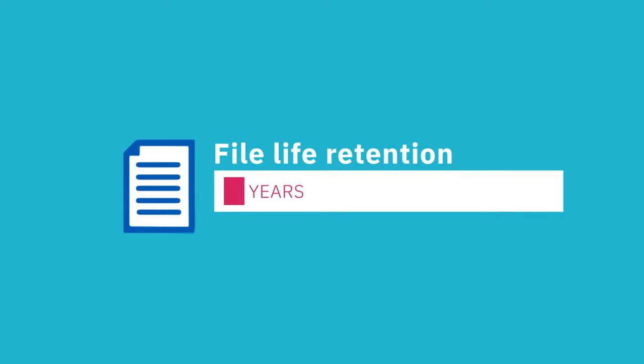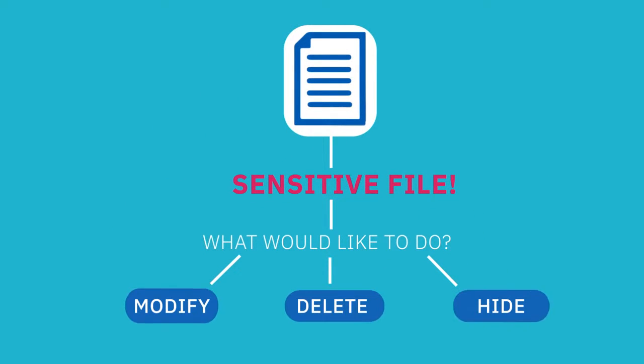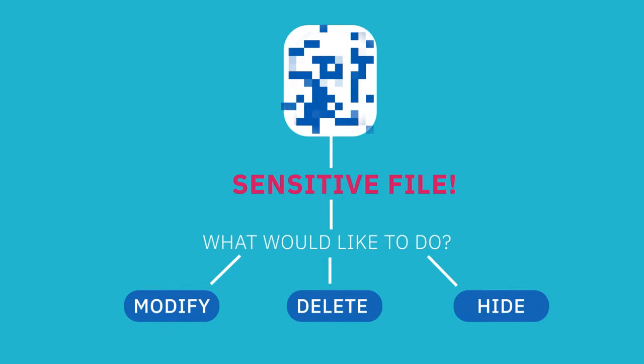IBM can even help you identify which information, including sensitive data, may need to be remediated, deleted, or masked so it's no longer identifiable.